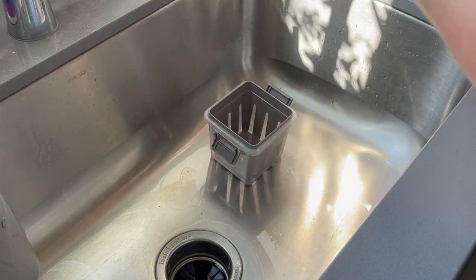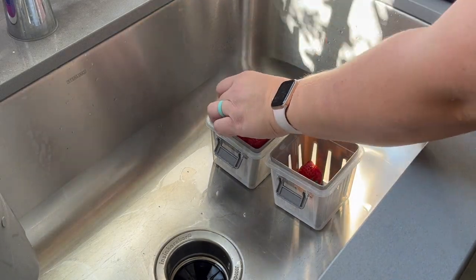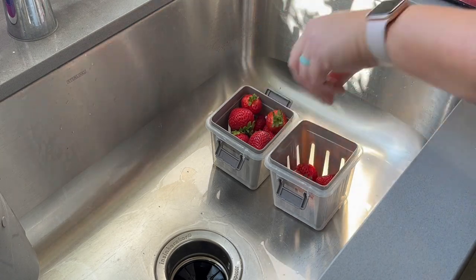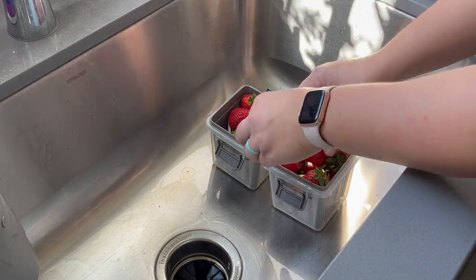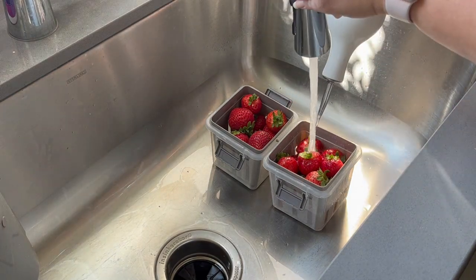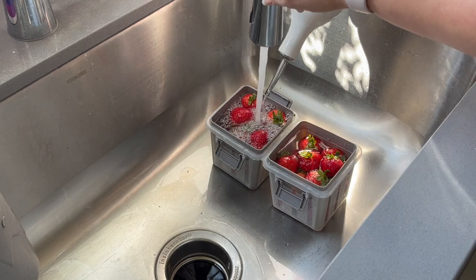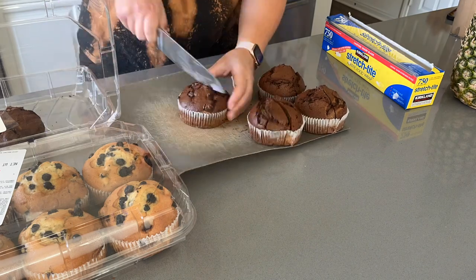Here I'm just washing my strawberries by mixing water and distilled white vinegar and letting them sit for a few minutes. I've seen people use baking soda and water too — let me know how you guys wash your fruit down below, or if you wash them at all. When I was younger we would just rinse them with water and never really got sick, but I feel like I'm willing to take the extra step when I have the time.